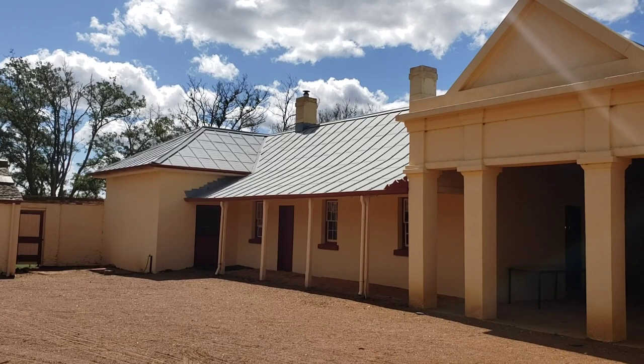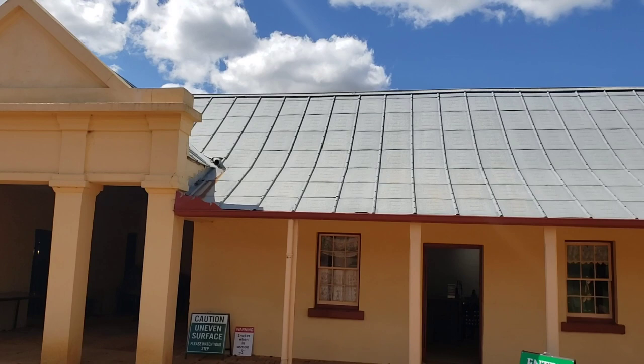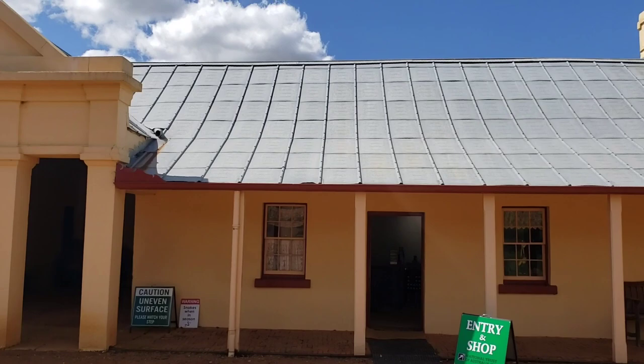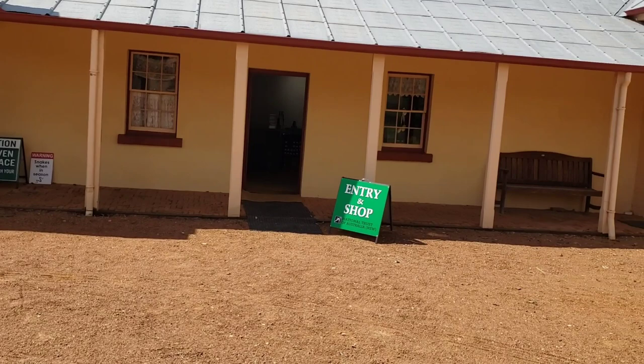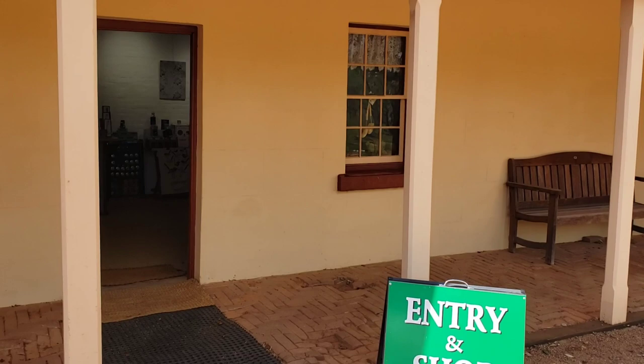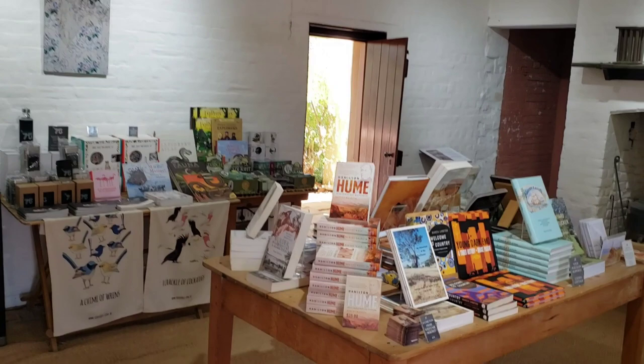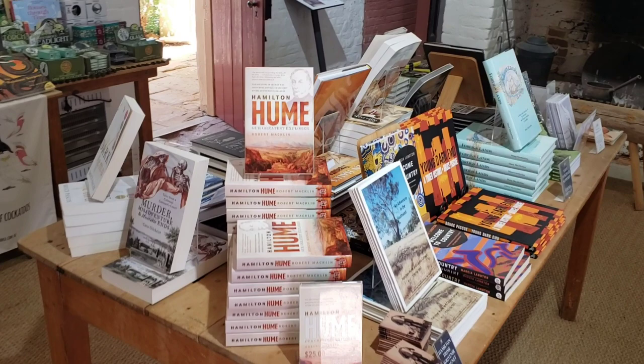Having paid my $10 entry fee — which converts to about $6 US dollars — I was told that this is the cottage. So we're going to walk in. There's a gift shop, and they can give you a guided tour as well. I'm going to forego the guided tour and just do a walk and talk, bringing you along through the cottage. And I see a sign here that says: warning — snakes when in season. So I don't know when snake season is — this could be snake season.